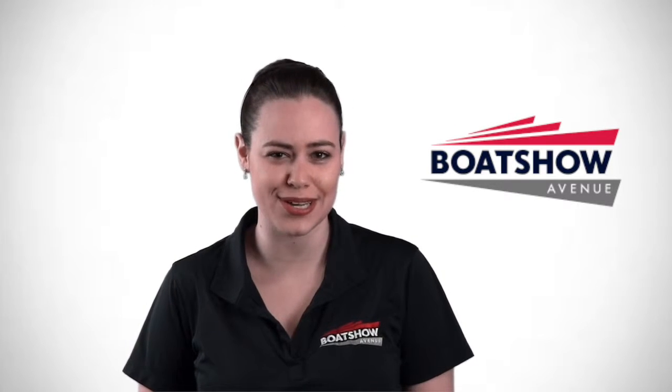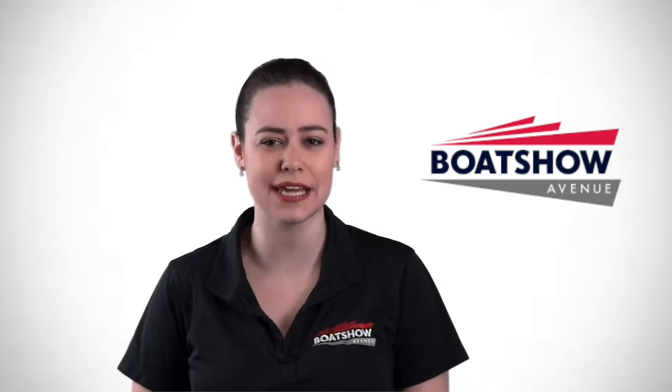This is Morgan from Boat Show Avenue, and today we are going to take a sneak peek at the new 1750 Rebel XS Tiller.